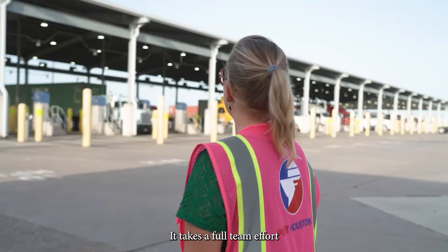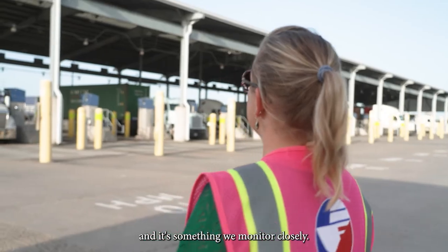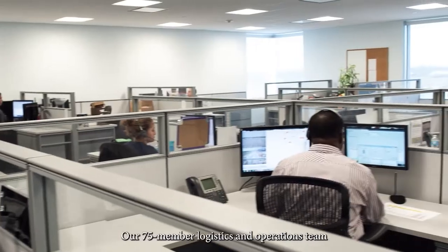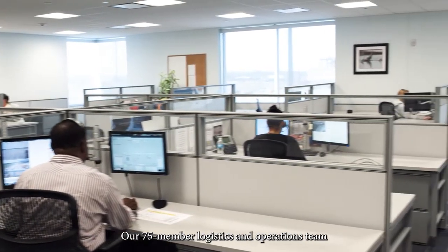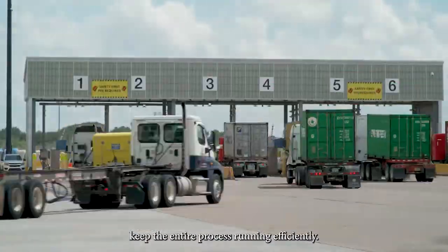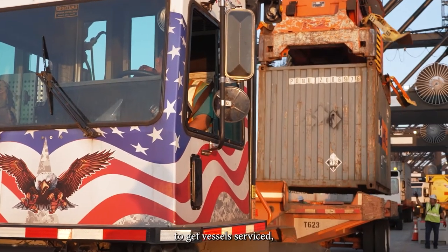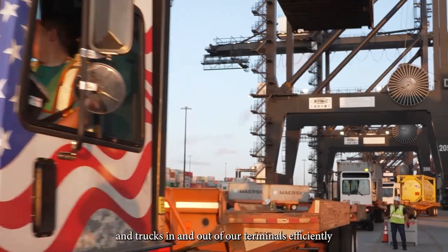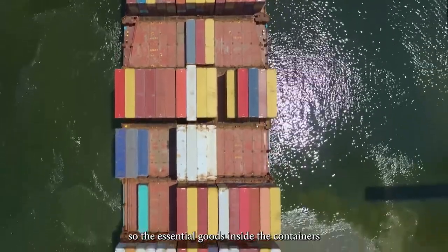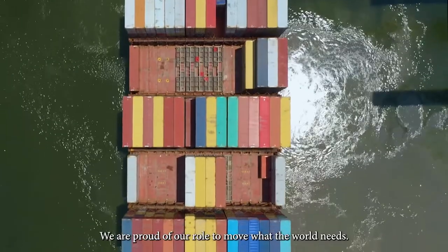It takes a full team effort to coordinate consistent and safe truck turn times and it's something we monitor closely. Each truck driver is a vital piece to the daily success of our facilities. Our 75-member logistics and operations team, in partnership with the ILA, combined with state-of-the-art technology keep the entire process running efficiently. The entire Port Houston team works hard to get vessels serviced, containers moved, and trucks in and out of our terminals efficiently, so the essential goods inside the containers can continue on their route. We are proud of our role to move what the world needs.